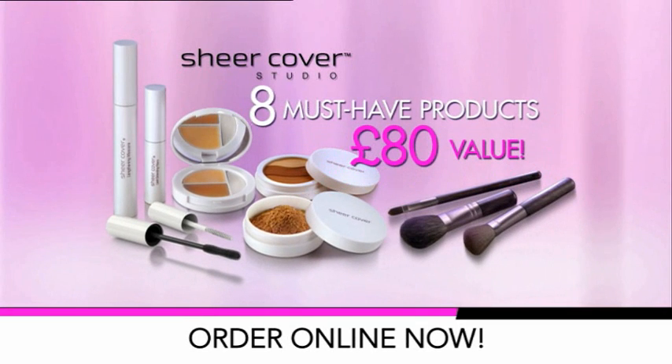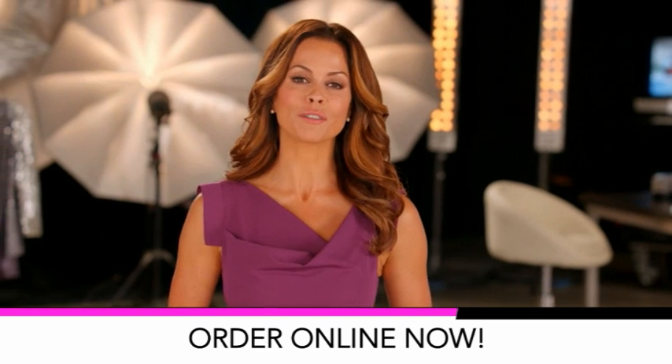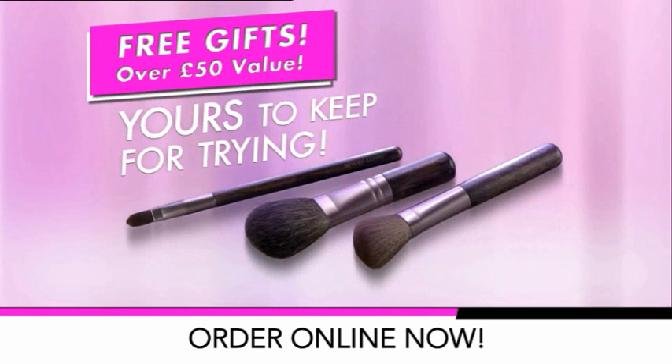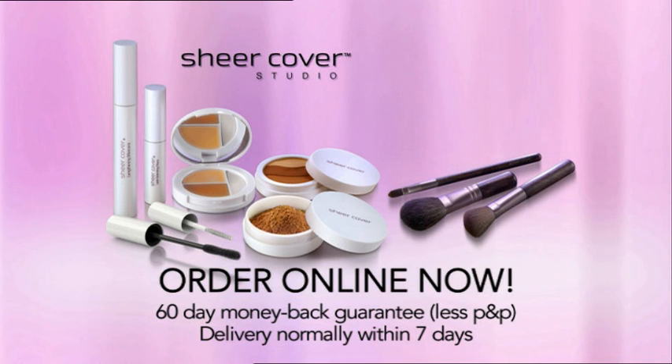Imagine getting all this — eight must-have products, a combined £80 value. This is your chance to experience the magic of Sheer Cover Studio for yourself. If you don't absolutely love it, send it back within 60 days for a refund of the purchase price, even if the containers are empty. You can even keep the free gifts just for giving it a try. What have you got to lose? Order now at SheerCover.co.uk.